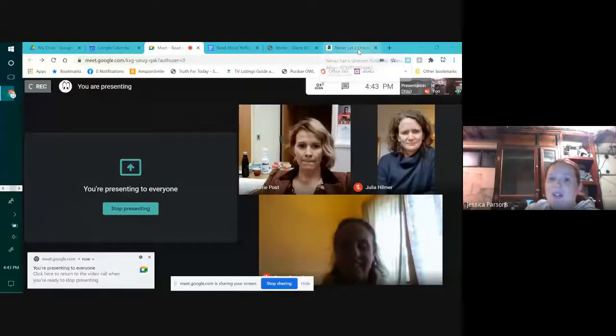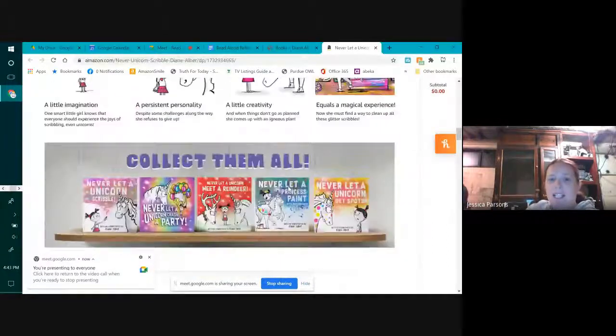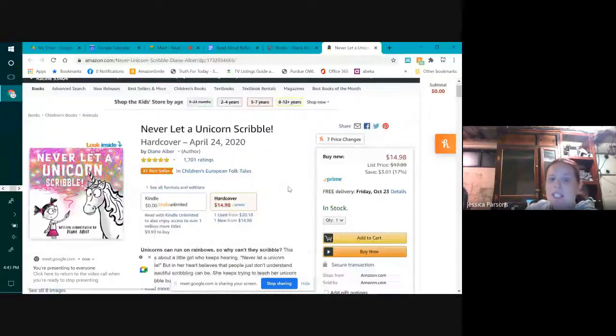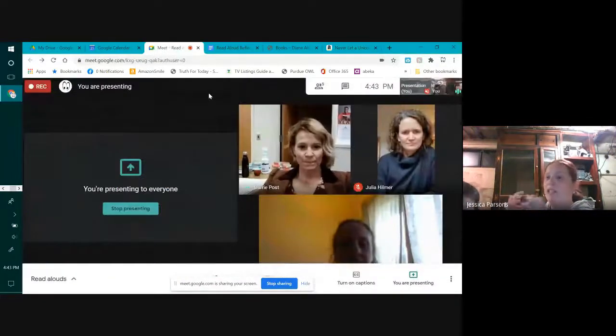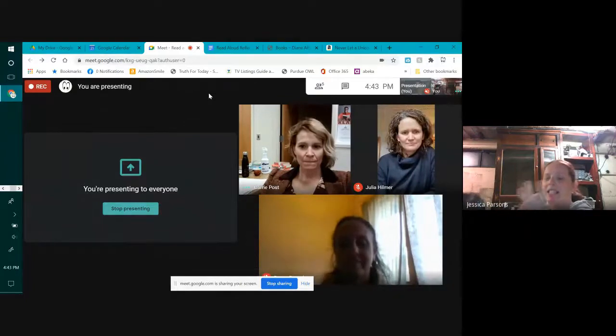I read aloud. I found these really cool books by Diane Alber. This is just one of them — Never Let a Unicorn Scribble. I really love Diane Alber because she works with social emotional skills and persistence, but also art and color. And that's a big reason why I chose it.